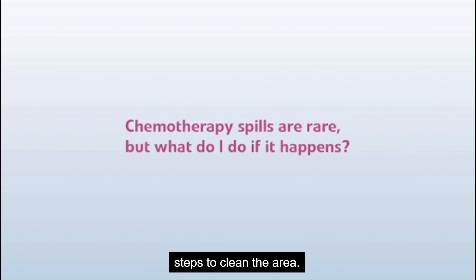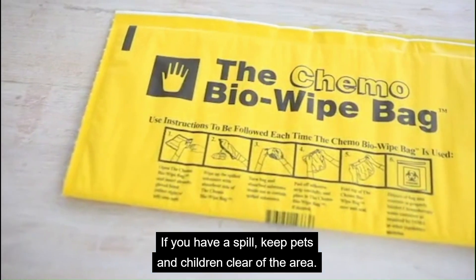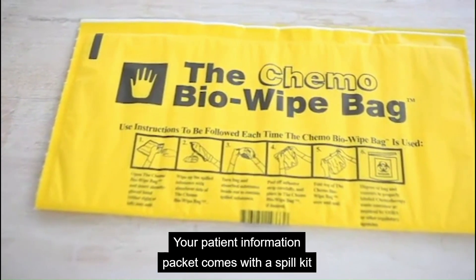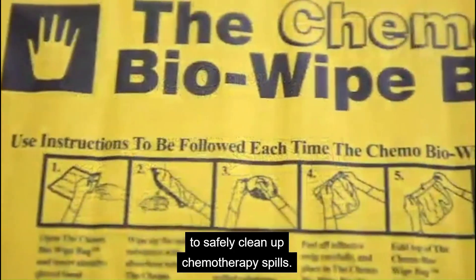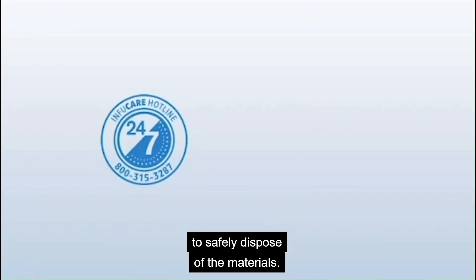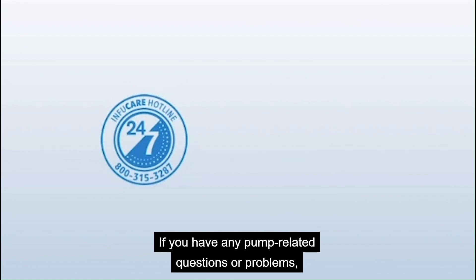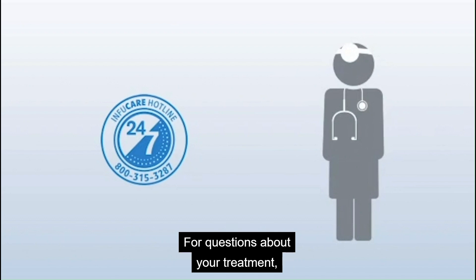If you have a spill, keep pets and children clear of the area. Your patient information packet comes with a spill kit to safely clean up chemotherapy spills. Follow the instructions located on the bag to safely dispose of the materials. If you have any pump-related questions or problems, please call the InfuSystem hotline.